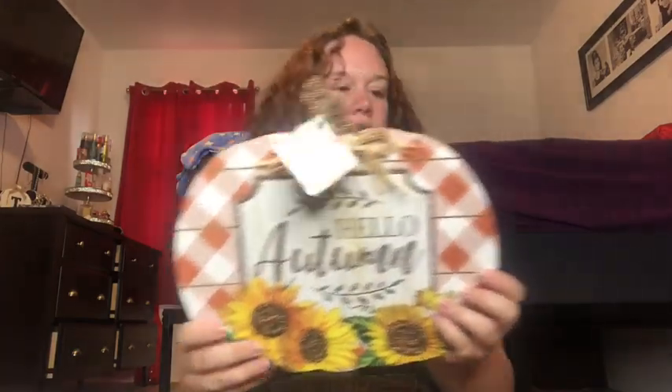Dollar Tree is really killing it — well, it depends which one you go to, but this one definitely is! I got this little sunflower sign. I'm implementing yellow this year and this would look really pretty in a vase or as a display. I really love these colors.